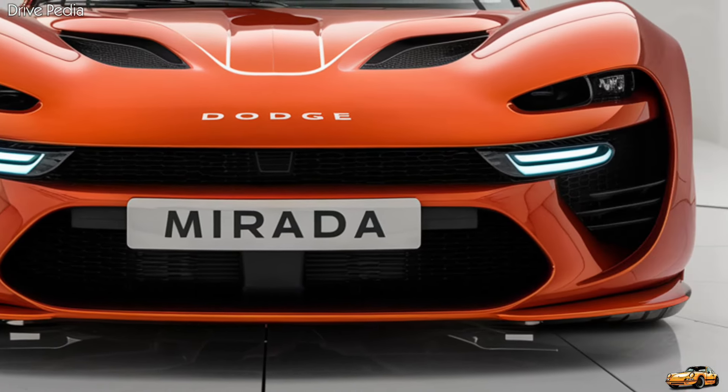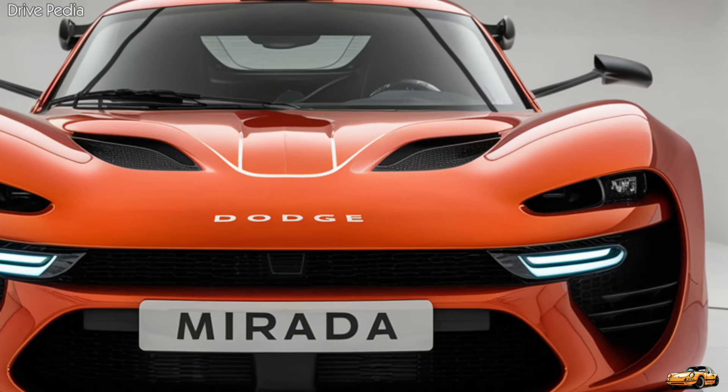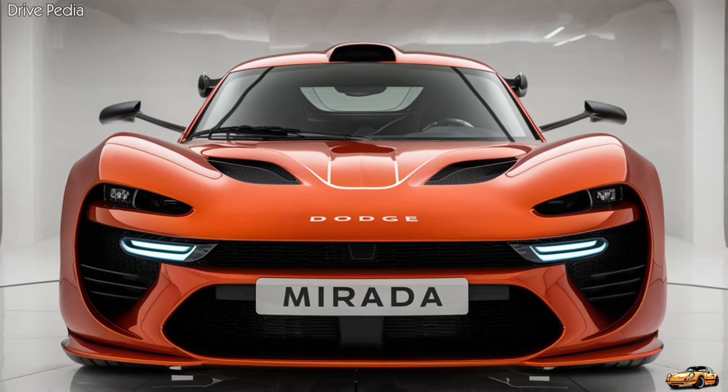Under the hood, the 2025 Dodge Murata offers a choice of two powertrains. The base model is equipped with a robust 3.6-liter V6 engine, delivering 305 horsepower and 268 lb-ft of torque.